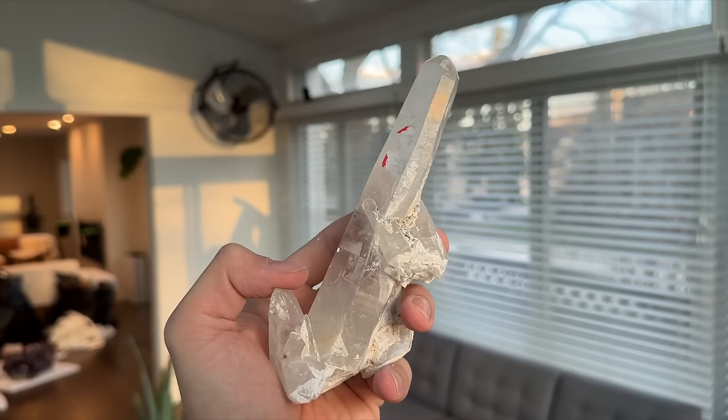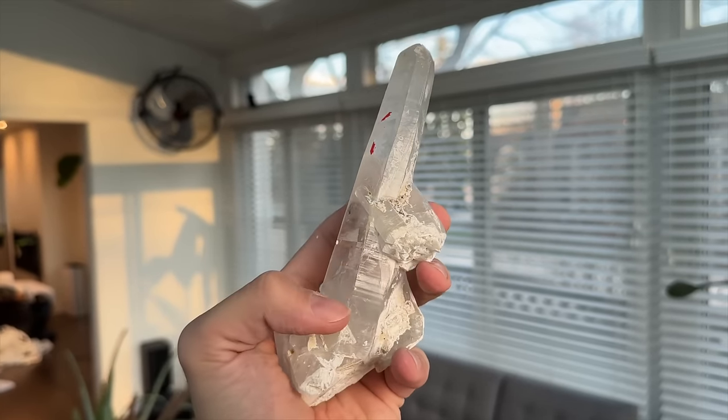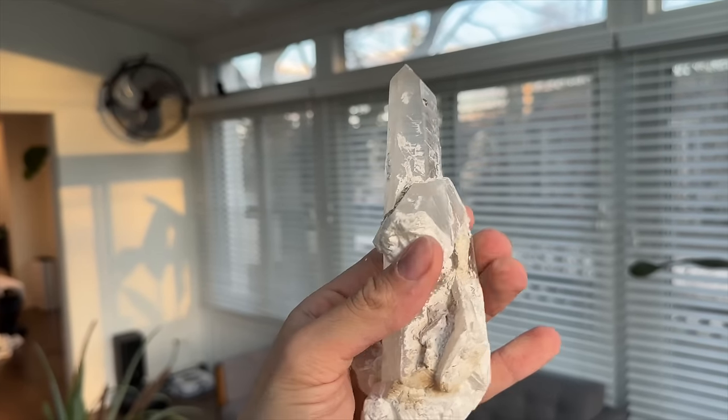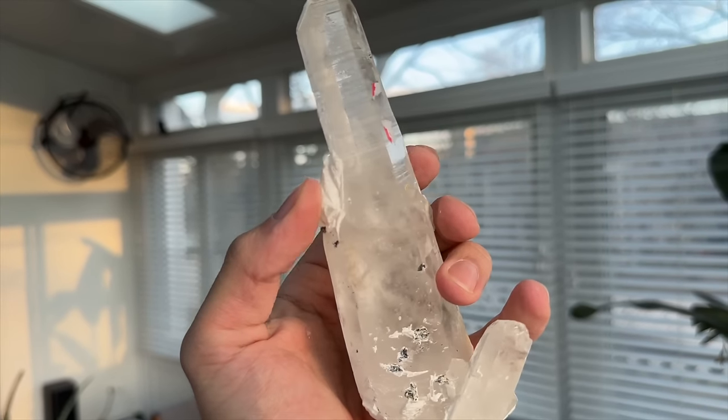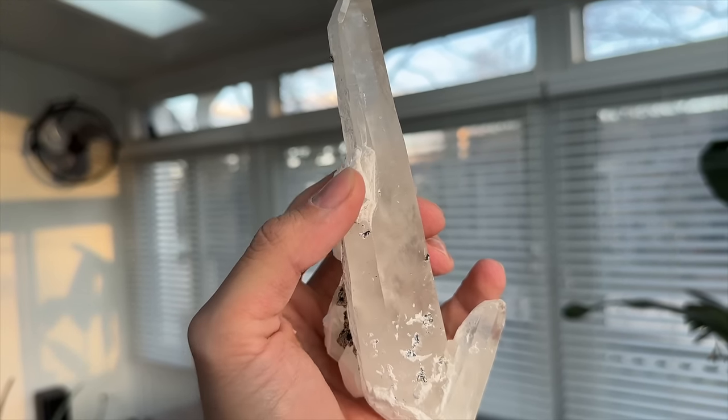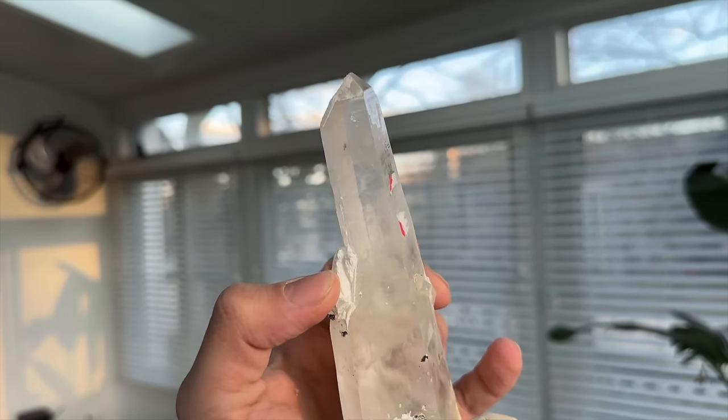Since this was given to me for free, I'm going to pass it on to one of you guys. If you would like to win this Inner Mongolia quartz crystal - really beautiful clarity - check the description down below. You'll find information on how to enter. One of you will win this and I will ship it to you for free anywhere in the world. Hopefully this will spark a new love for crystal collecting.